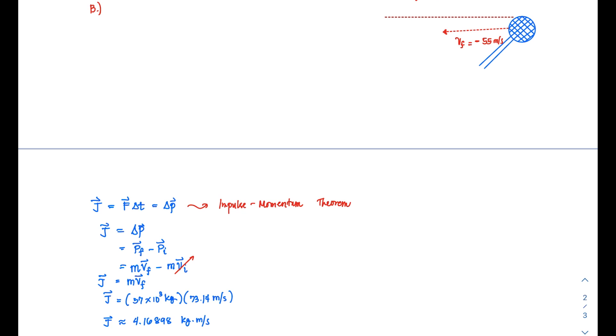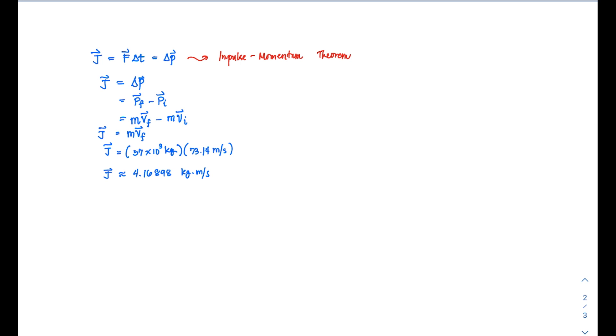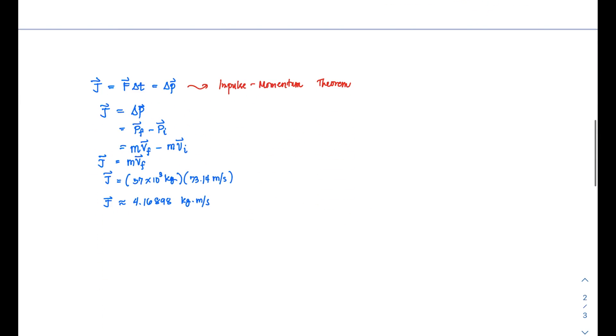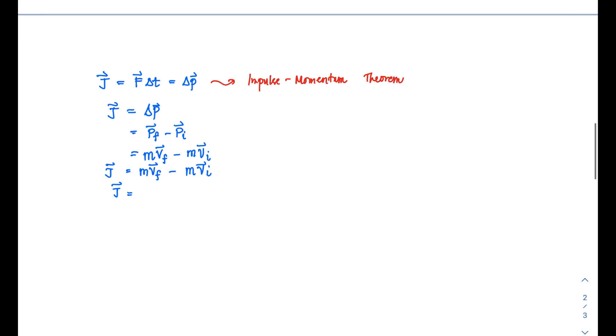From the impulse-momentum theorem, the impulse equals delta p, the change in momentum. This time, both initial and final velocities are non-zero, so we cannot set mVi to zero. The term mVi remains as mVi in the expression.